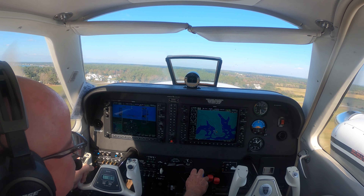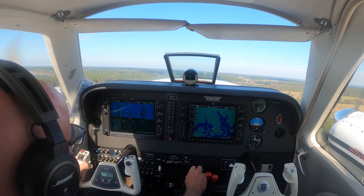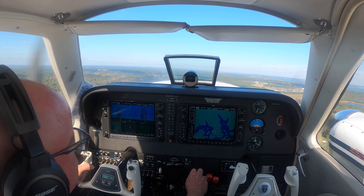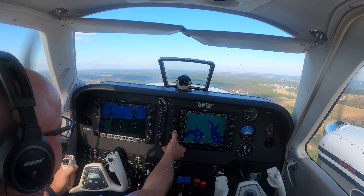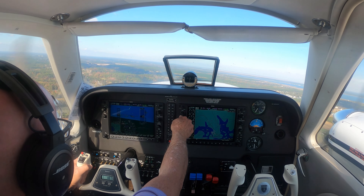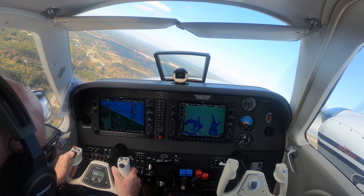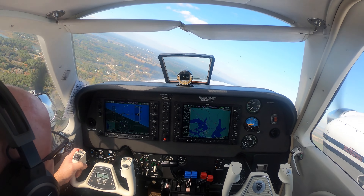Traffic. Traffic. Traffic — he's on the ground. I'm going to shallow it out, 700 foot a minute. Beaufort traffic, Barron 683 Delta Delta departing the pattern to the northwest.